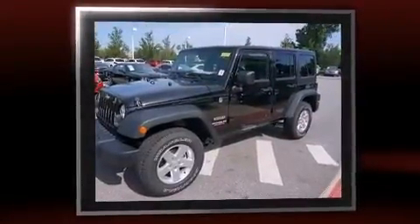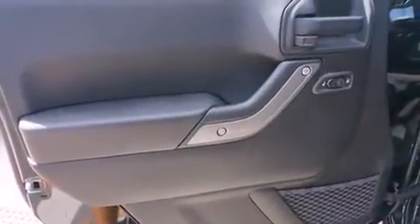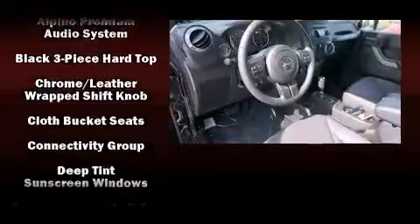Four-wheel drive allows you to go places you've only imagined. Top features include front bucket seats, a tachometer, variably intermittent wipers, a leather steering wheel, an automatic dimming rearview mirror, an outside temperature display, skid plates, and much more.